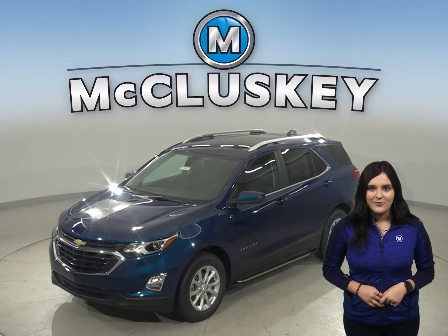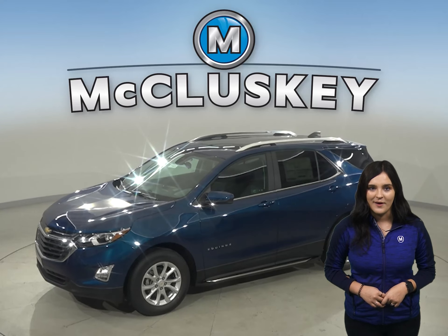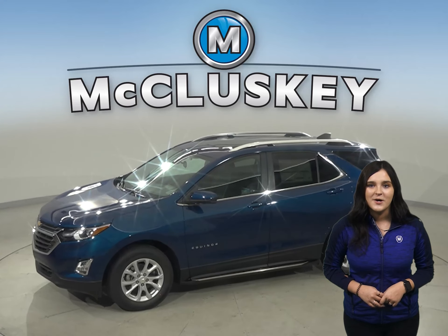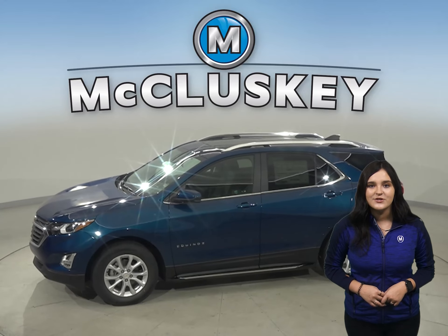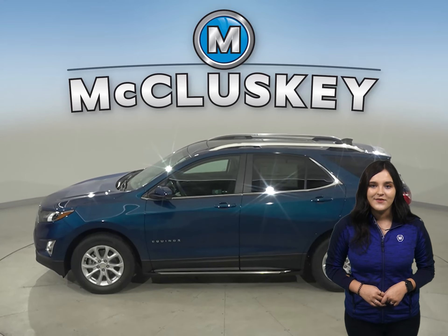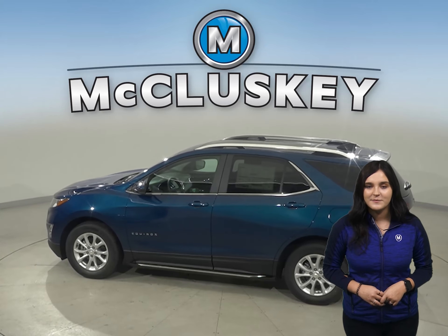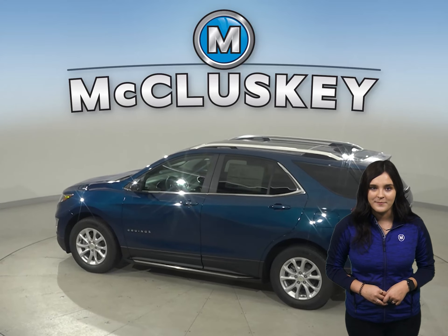The 2021 Chevrolet Equinox is more than just a way to get around — it's a chance to get away. With technology to help you keep in touch, standard Chevy Safety Assist features that help you stay safe, and the capability for a fun drive, you have everything you need to break free, especially when compared to the Jeep Compass.